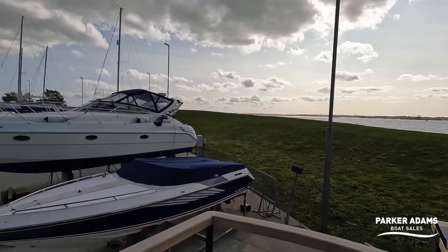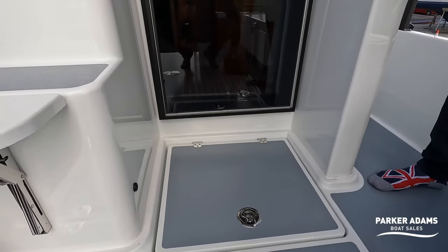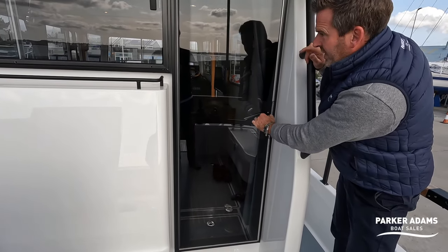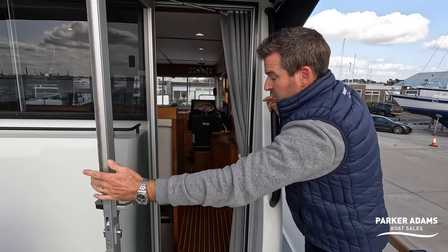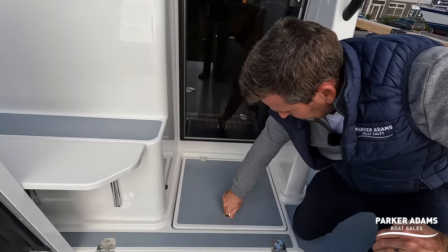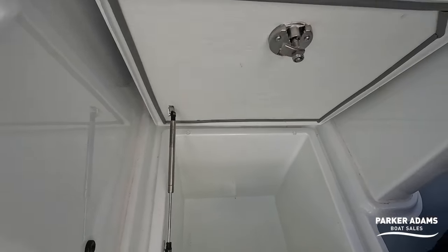What I like about this door is that it's a glass door, so it gives you all the light through, and it's lockable as well — your main door lock. It's on a gas strut so it holds itself open and won't swing around with the boat rocking. Really nice touch. And there's another deep storage wet locker there — just so much thought goes into everything.